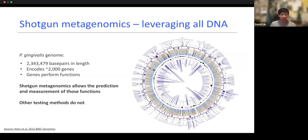This is where we get into why shotgun metagenomics is so powerful. It allows you to look at all the DNA. The genome of Porphyromonas gingivalis is 2 million base pairs — 2 million letters A, T, G, and C that dictate what P. gingivalis can do. It has different virulence factors and factors that allow it to survive in certain conditions. Shotgun metagenomics allows you to look at all of those genes and measure all of the functions of those genes. All other testing methods do not allow you to do this. Using shotgun metagenomics tells you what can this microbe do and how bad is it.